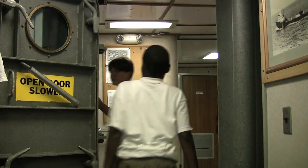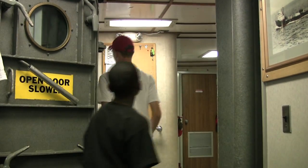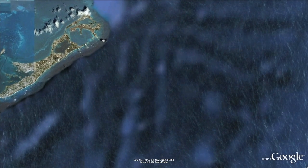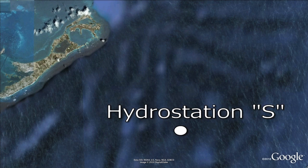After all that, it's definitely time for some breakfast. While everyone else heads down to the galley, the captain sets sail for Hydro Station S, an area of ocean 15 nautical miles southeast of Bermuda.